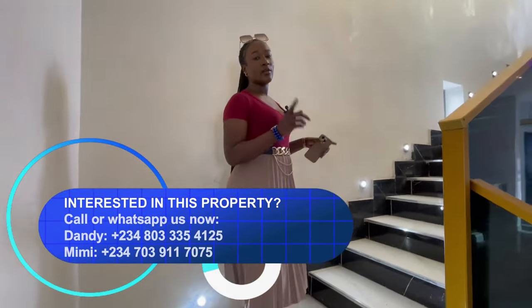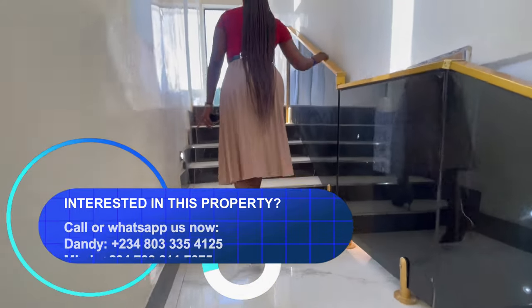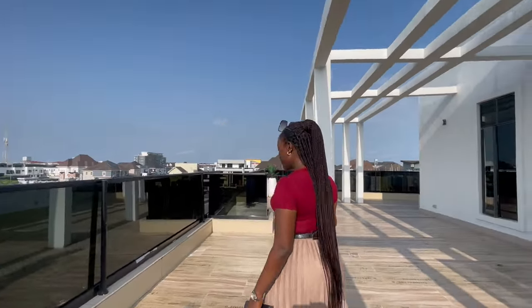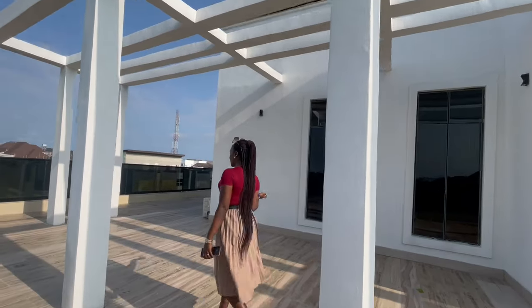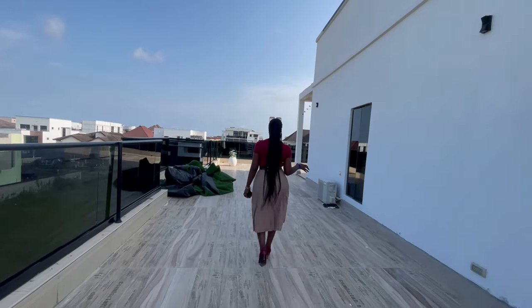Let me take you to the second floor — the house is built on two floors. On the last floor there are hot lights for lighting on the staircase. The first door you walk into is the rooftop terrace — a very spacious rooftop terrace where parties, gatherings, and get-togethers could be held, and you can also relax and unwind here. It extends all the way to the back of the house.